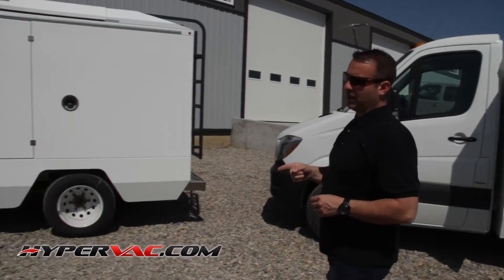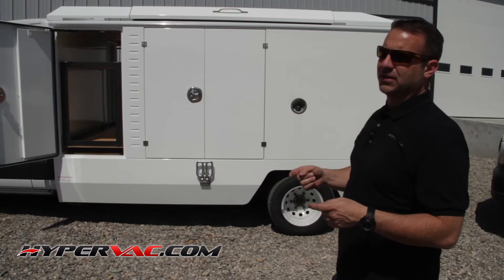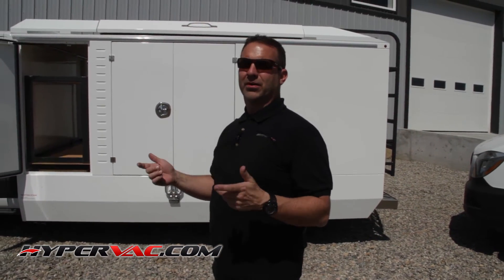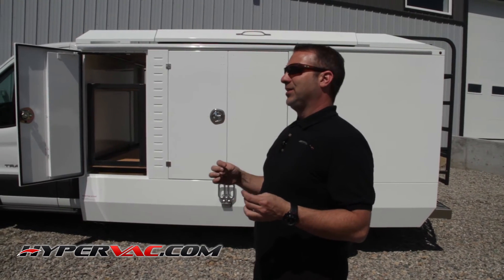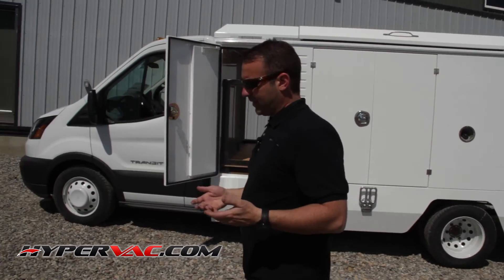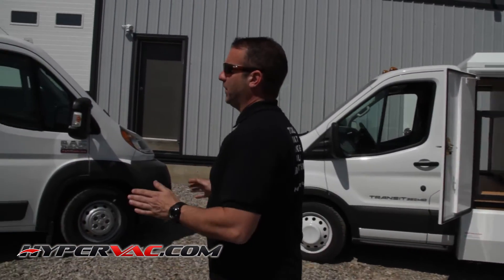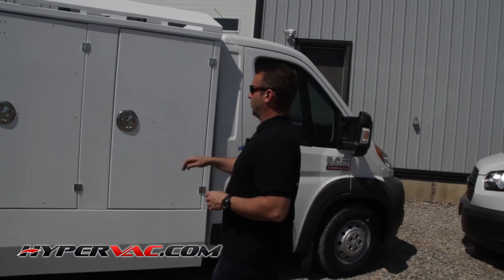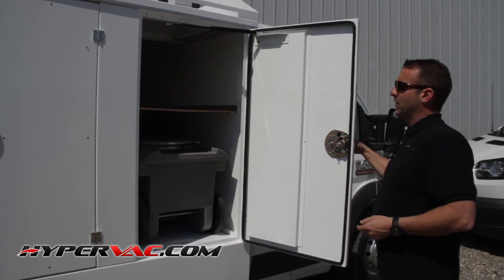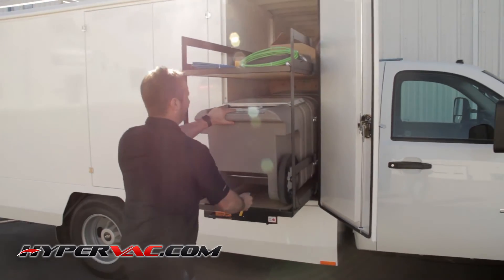One of the most critical things we heard back from all our customers is portables — a good portable is becoming a really important part of the duct cleaning job, because there are just some times where you don't have enough hose to get to the furnace. So we incorporate that mandatory in every single truck we build. There's always going to be a spot for a portable in the front, and of course we use our own HyperVac hybrid portables. In every single truck, there's always room for a portable.